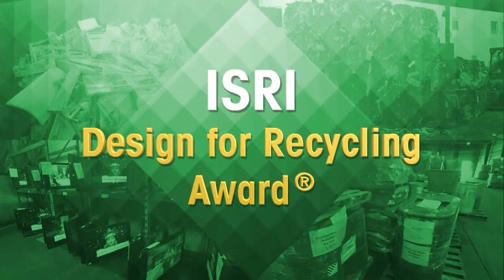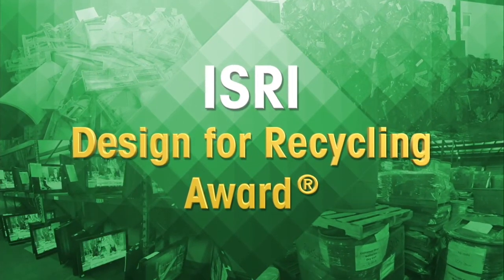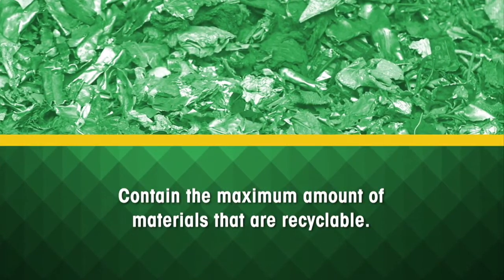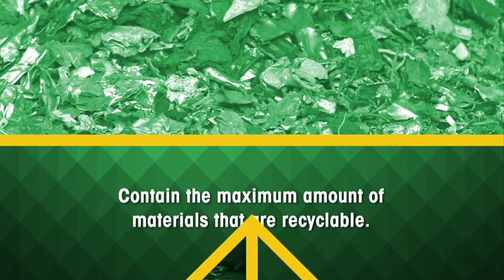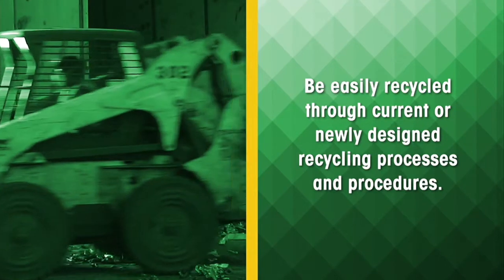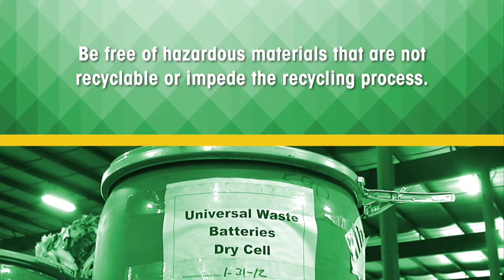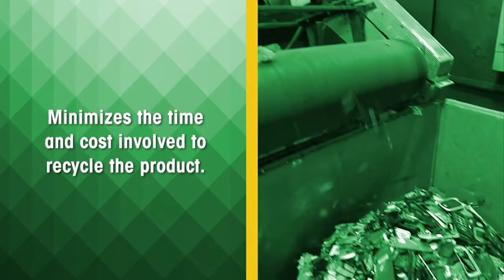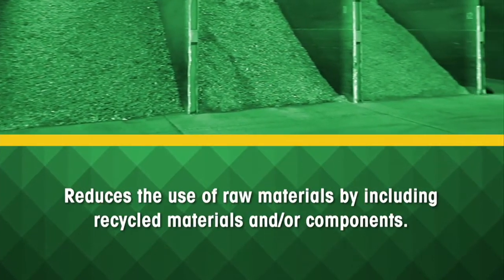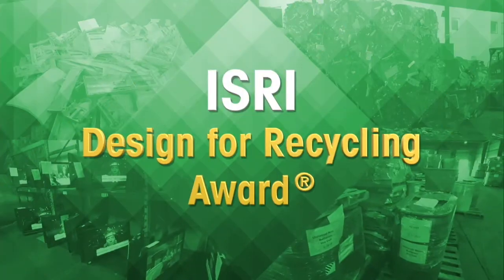The ISRI Design for Recycling Award is given to a company whose product design has enabled one or more of the following results at the end of its product life: contain the maximum amount of materials that are recyclable; be easily recycled through current or newly designed recycling processes and procedures; be free of hazardous materials that are not recyclable or impede the recycling process; minimizes the time and cost involved to recycle the product; and reduces the use of raw materials by including recycled materials and or components.